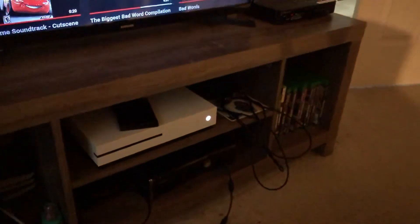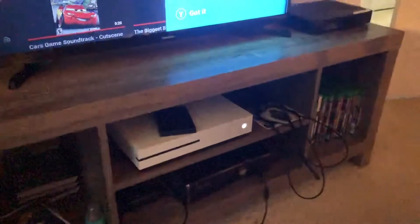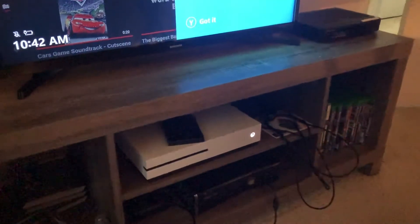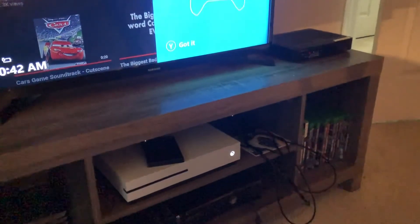Here are my two primary consoles: my Xbox One and my Xbox 360. These are both manufactured by Microsoft and I'm an Xbox fan. For those who have different opinions, that's all right — this is just my opinion here.